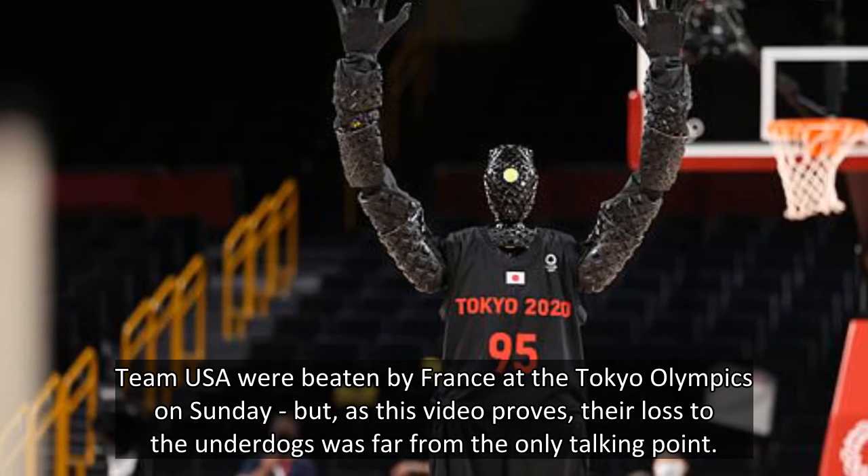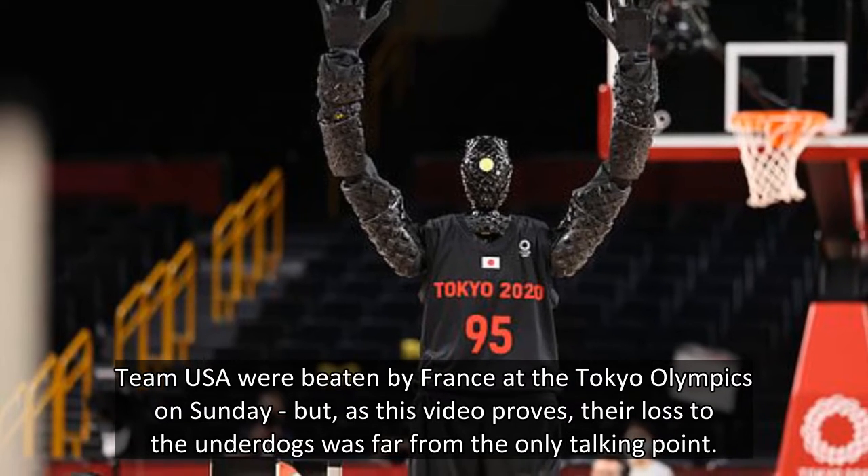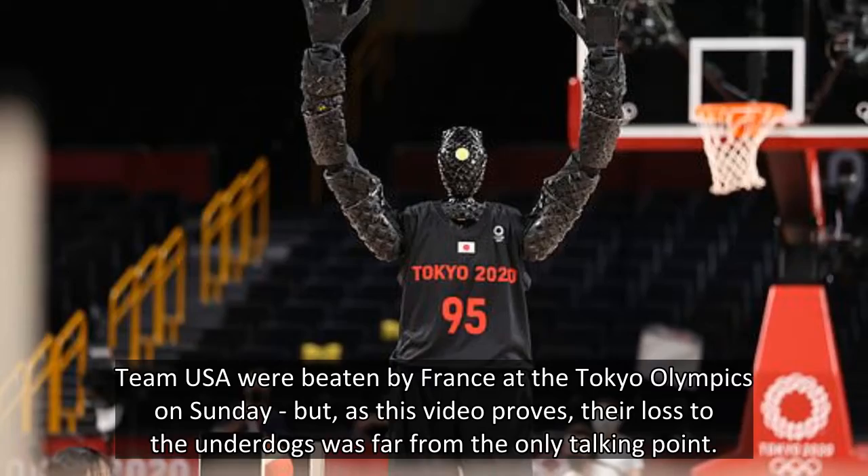Team USA were beaten by France at the Tokyo Olympics on Sunday, but as this video proves, their loss to the underdogs was far from the only talking point.